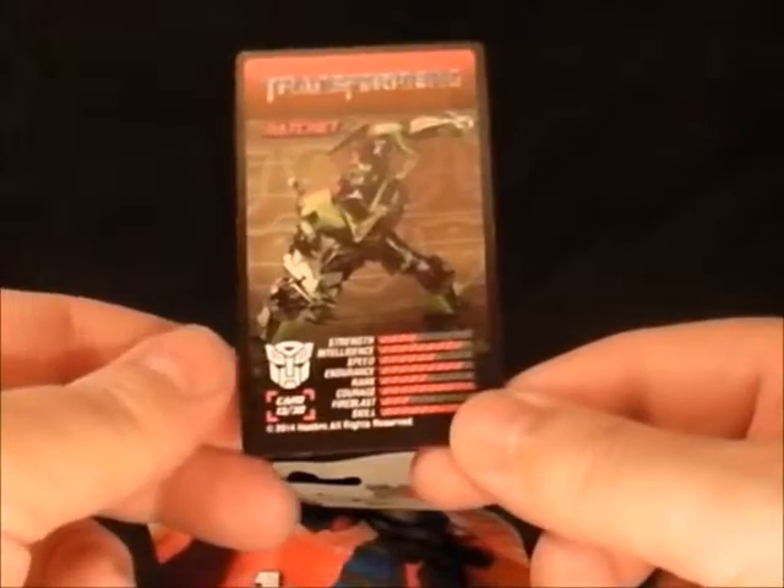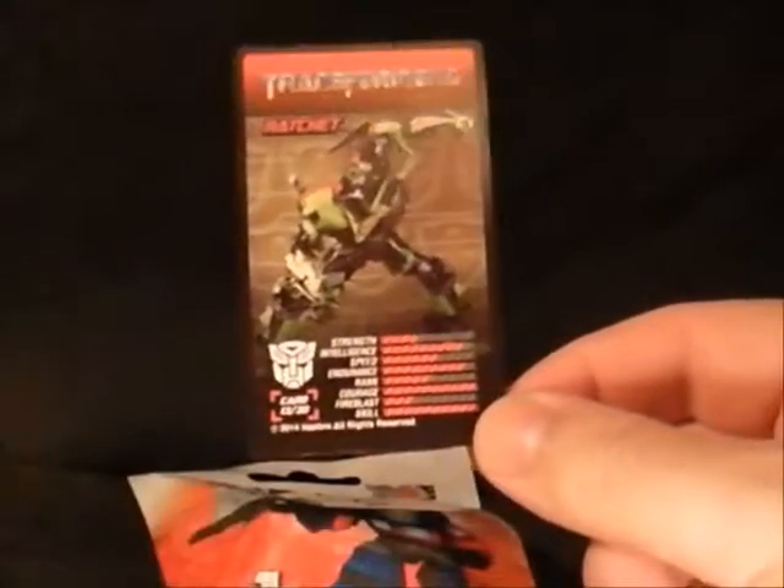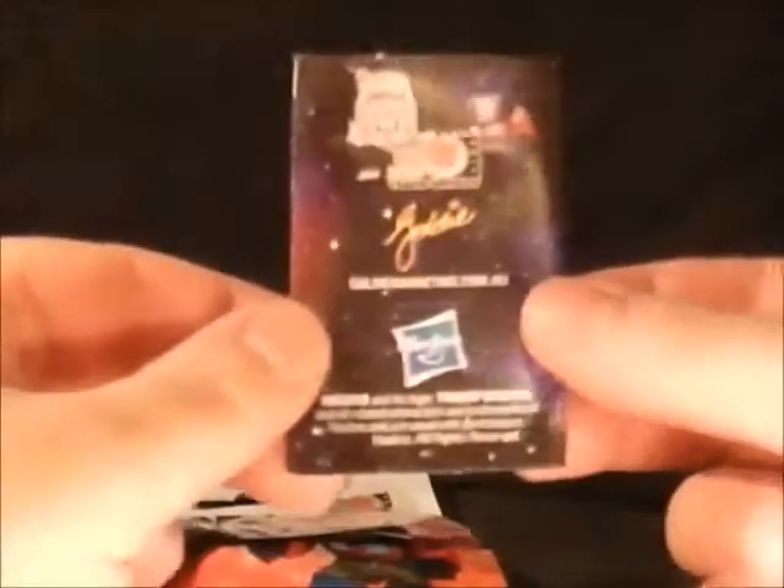On the back it's got the movie Ratchet version, so he can fuck right off. I fucking hate Michael Bay films — that doesn't count. So we'll just keep looking at the Prime card on the front. And here's the little booklet.